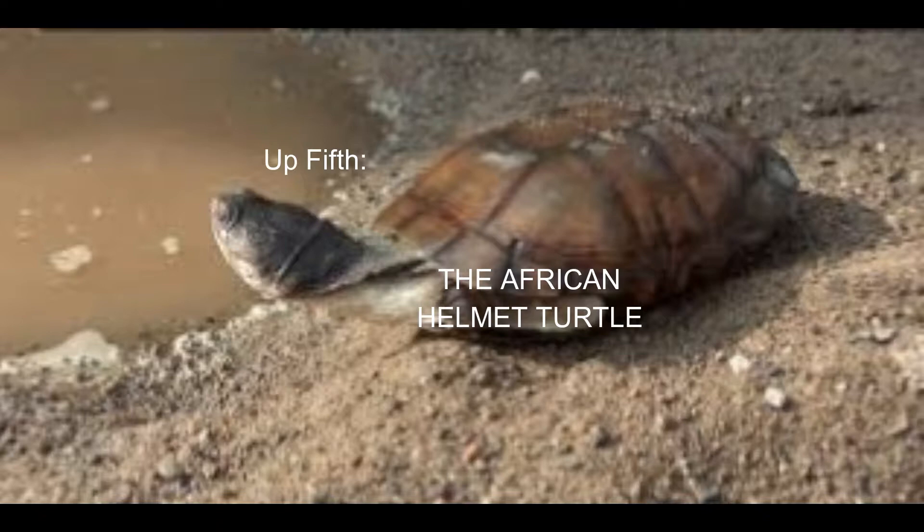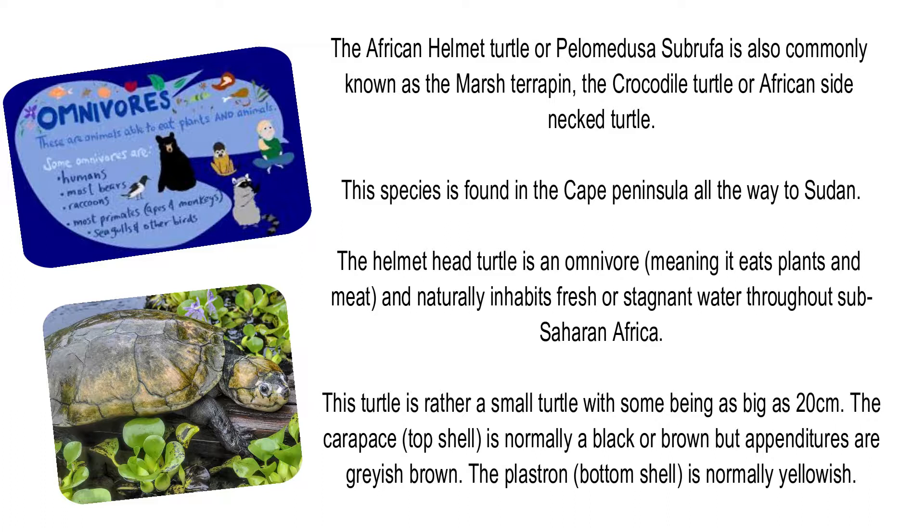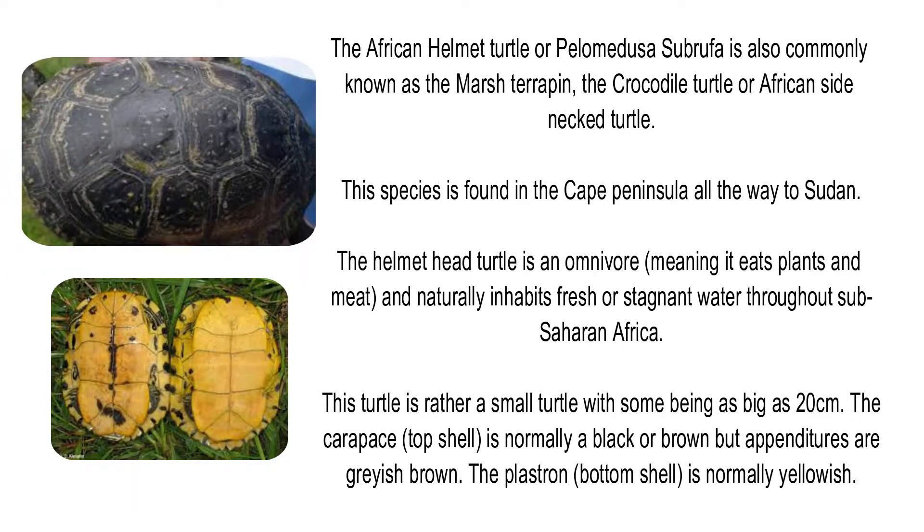Up next, the African Helmet Turtle, or Pelomedusa subrufa, also commonly known as the marsh terrapin, crocodile turtle, or African side-necked turtle. This species is found from the Cape Peninsula all the way to Sudan. The helmet turtle is an omnivore and naturally inhabits fresh or stagnant water throughout sub-Saharan Africa. It is a rather small turtle, with some being as big as 20cm. The carapace is normally black or brown, appendages are greyish-brown, and the plastron is normally yellowish.